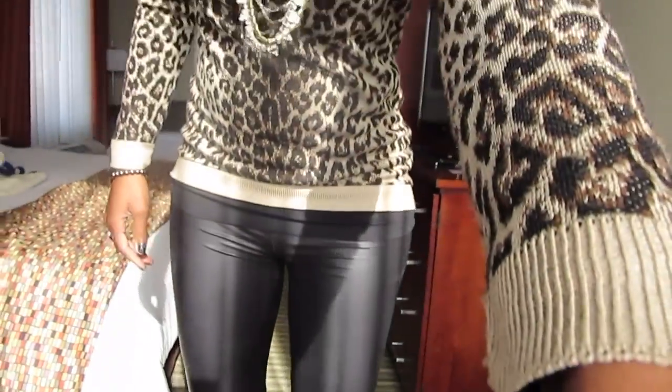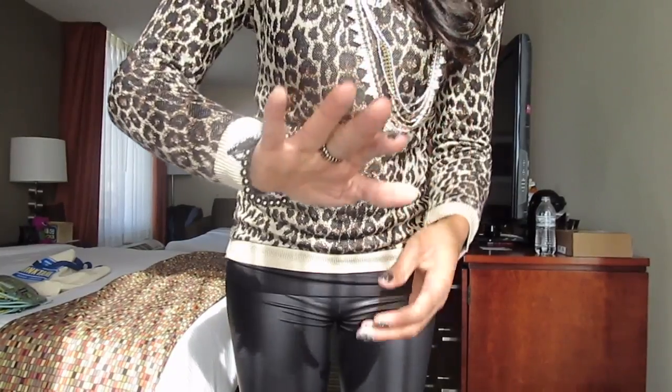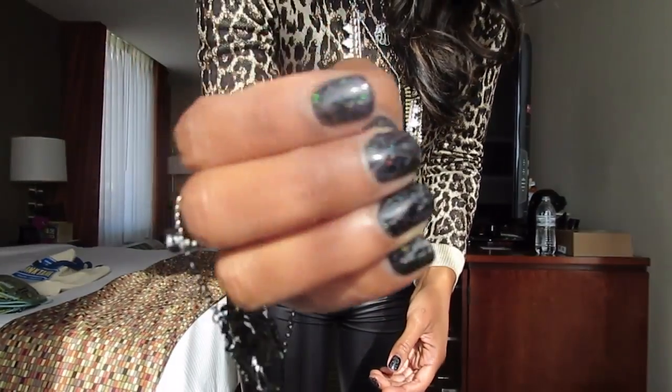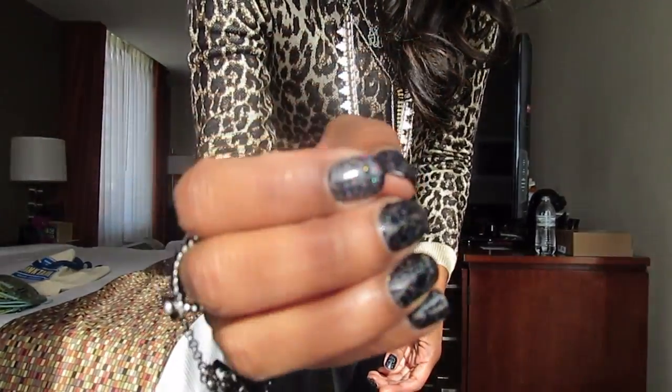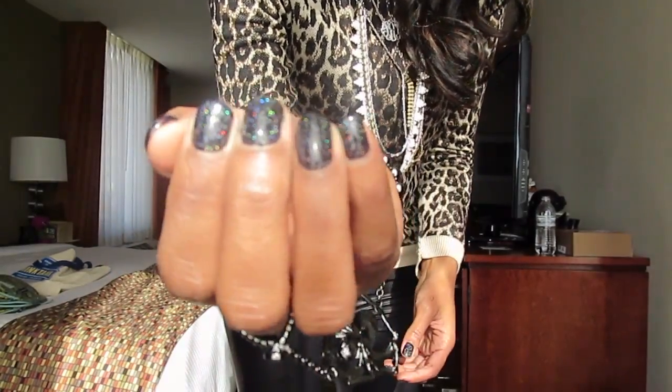I'll do a close-up of my jewelry. You should see my nails too — I'm wearing black nail polish with a fairy dust glitter on top of it.